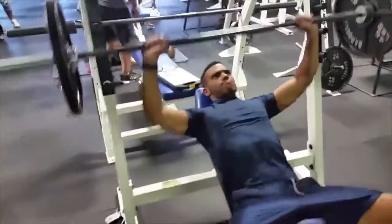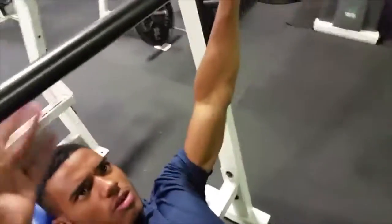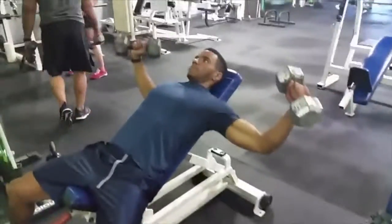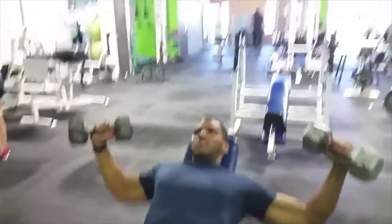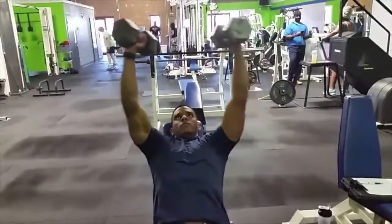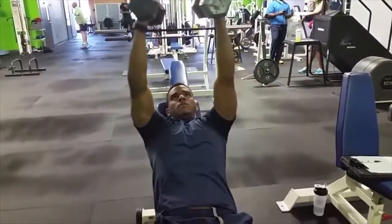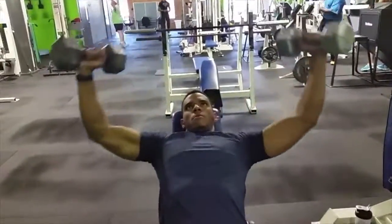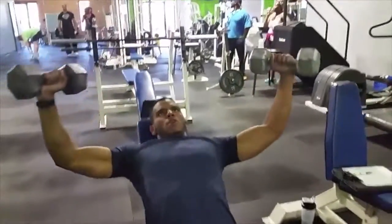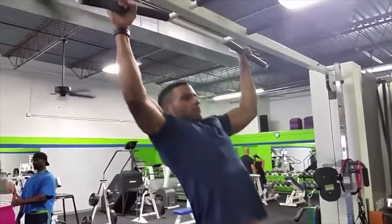Next we went over and did some incline chest presses. When you're a natural lifter, the upper chest is one of the areas a lot of guys tend to lag in. He's more concerned about proper form and getting his reps in than about heavy lifting. We hit three sets of incline chest, then moved to incline dumbbell flys — keeping form good, getting a good stretch, four sets of 12 reps.